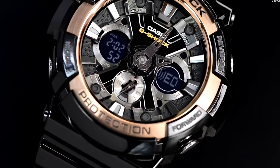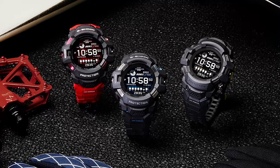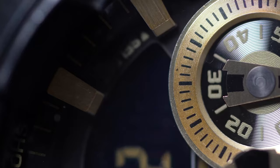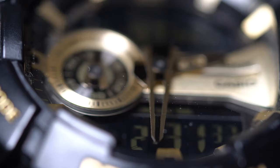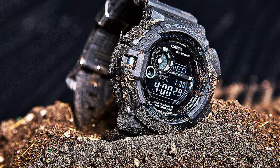Best Casio G-Shock Watches for Men. Have you ever wondered about the Casio G-Shock watches for men? Don't worry, as we have got your back in this video. The best Casio G-Shock watch is quite challenging to find as there are many unique models available. These watches are versatile and seriously worth considering. G-Shock watches are undoubtedly the toughest ones in the world.